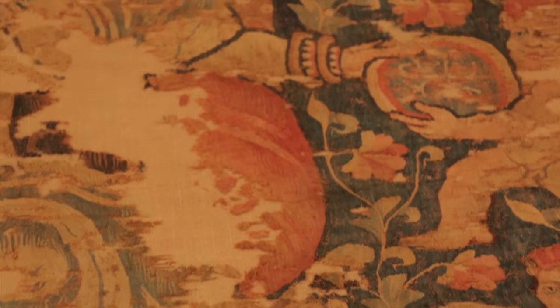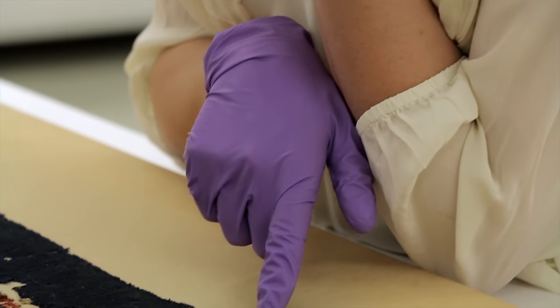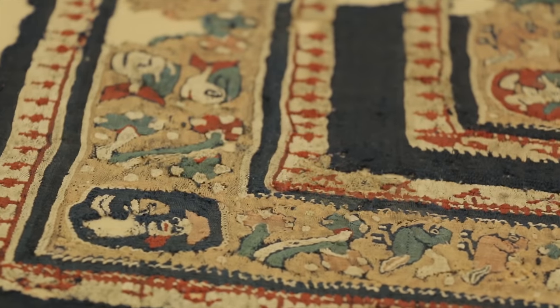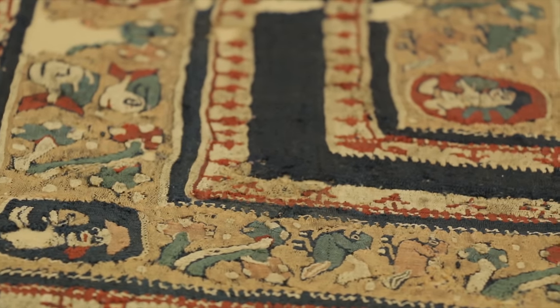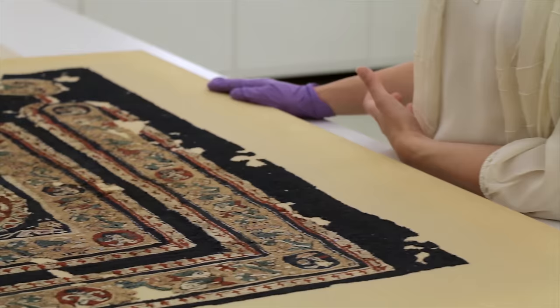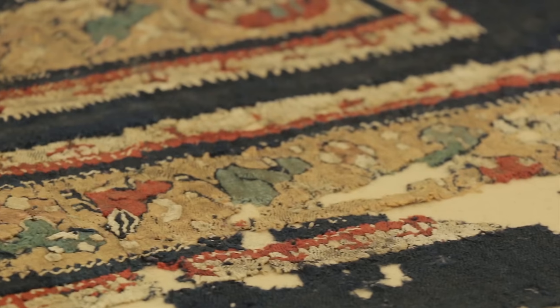I would say the morbid history of these textiles is that they were really part of people's funerary ensemble. This textile is made in wool and it's made on a loom. There is an underlying structure called the warp, and this is in a technique known as tapestry weave, which means it's woven by hand — it's kind of like drawing.